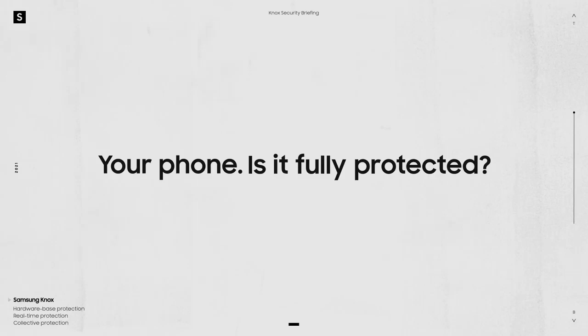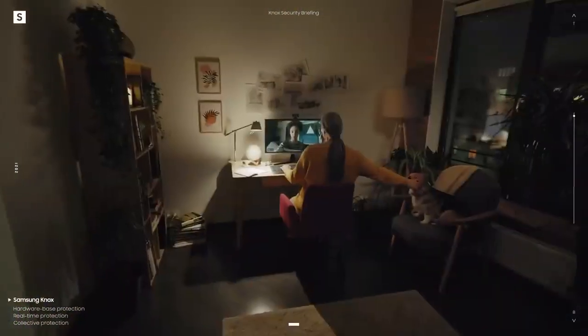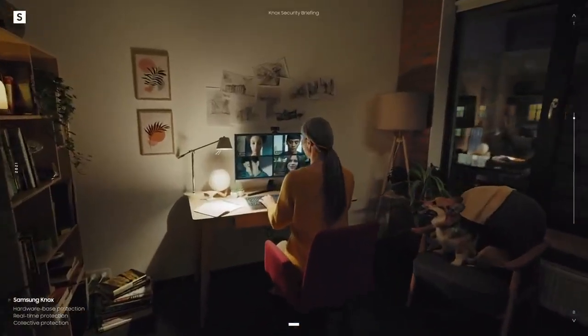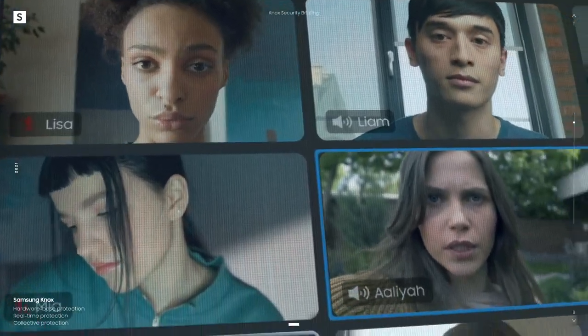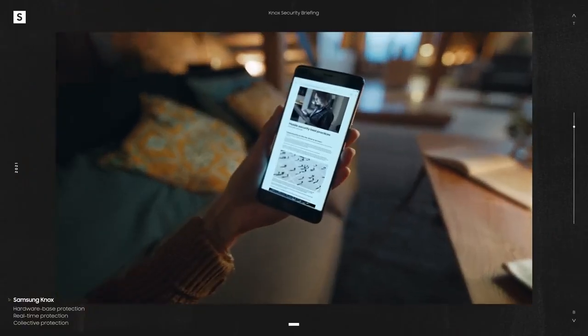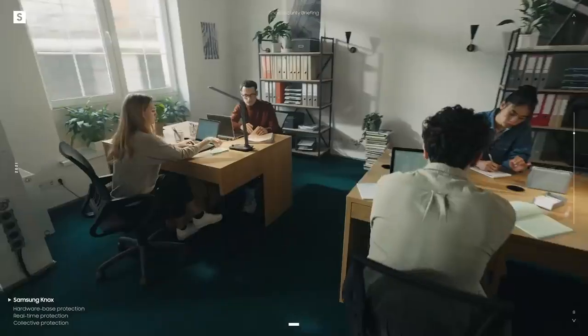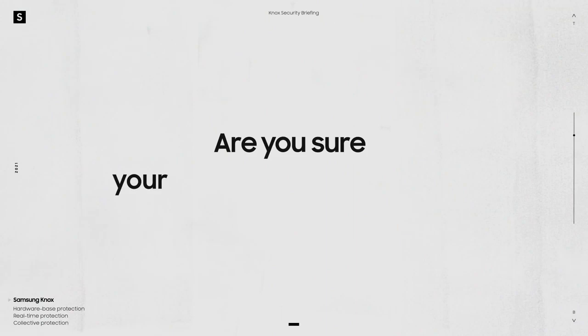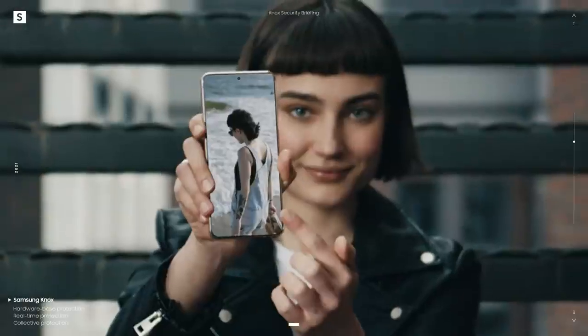Your phone — is it fully protected? It's a simple question, but good enough protection isn't enough. The world has changed in a short amount of time, and this new borderless way of working means time zones, offices, and locations have lost all meaning. Change also means new types of risks, attacks, errors, leaks, viruses, and dangers we haven't even encountered before. So we ask again: are you sure your phone is fully protected? The answer is no — unless your phone comes with Samsung Knox.